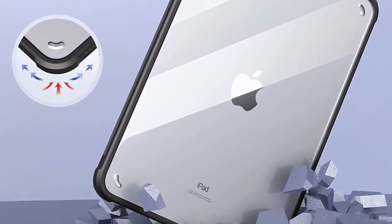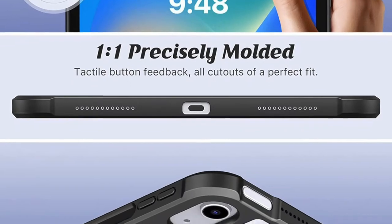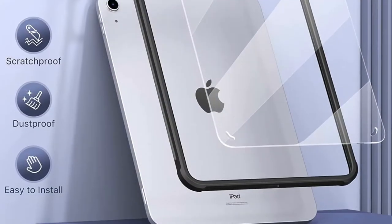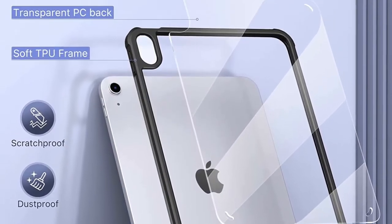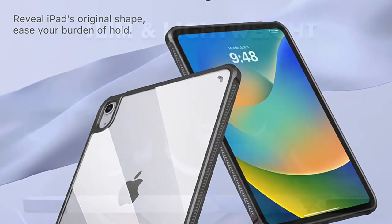Good-looking design aside, Moco Clear Case is also up to the mark when it comes to providing the needed grip. Hence, you can comfortably hold your iPad in your hands. Add to that the precise cutouts as well as the tactile buttons and you have got a case that seems to have checked off all the essential boxes.